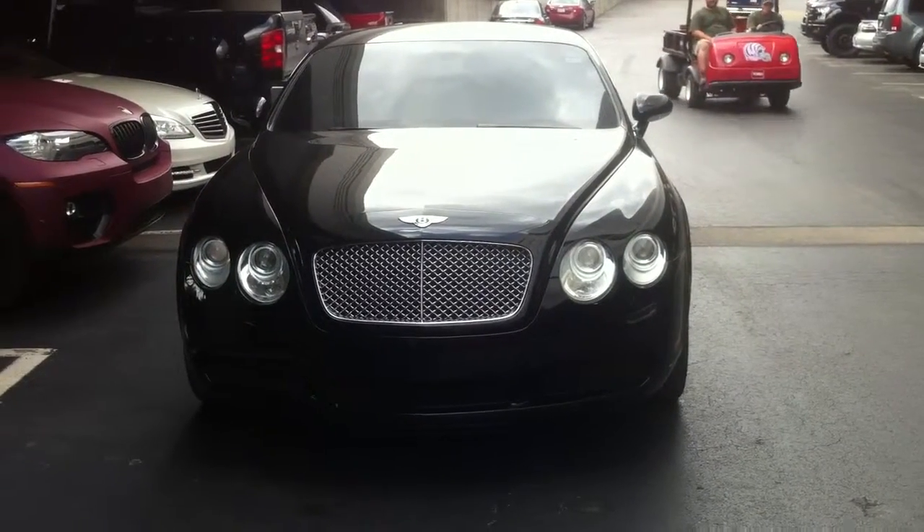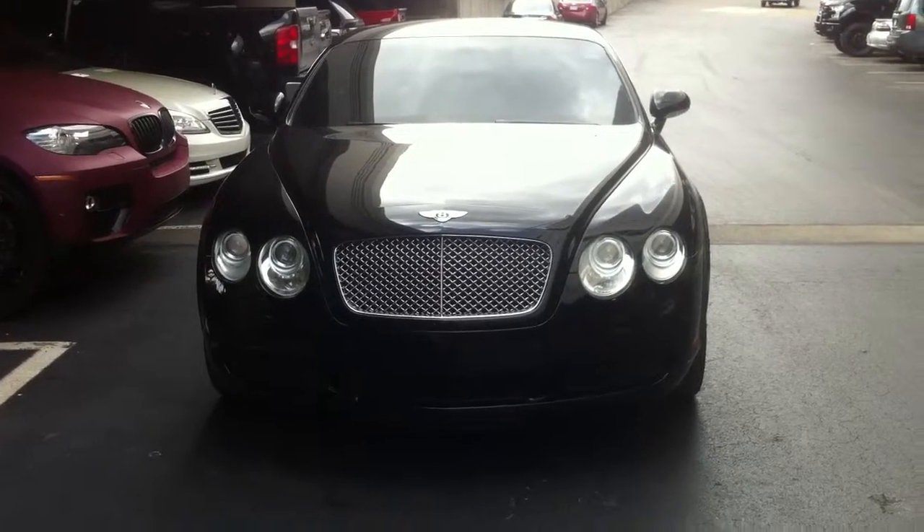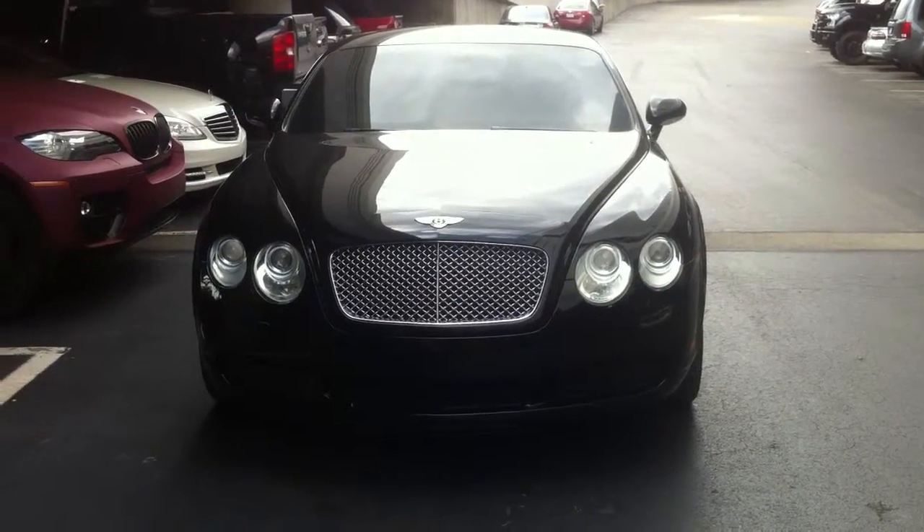Thanks for watching this video. I have many more Bentleys on my car and train channel. Any questions please ask them through the comment section.